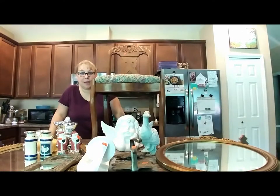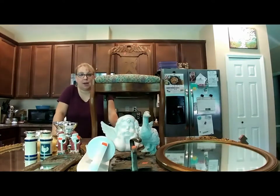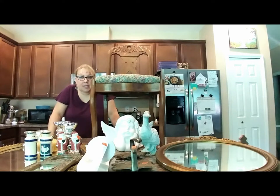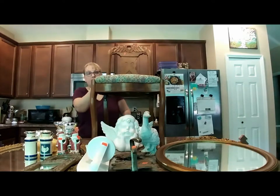Hey guys, welcome to my first YouTube thrift haul! I'll now be doing occasional — maybe twice a month — thrift haul videos to show you guys what I'm buying, what I'm thrifting, what I'm upcycling. I apologize for the lights going in and out. I'm doing this in my kitchen because there is so much goodness to show you.